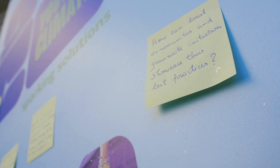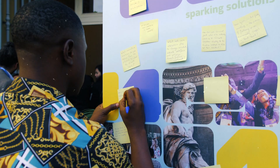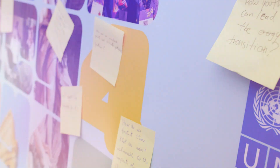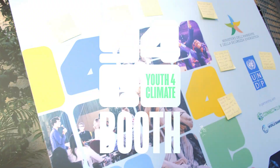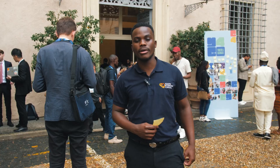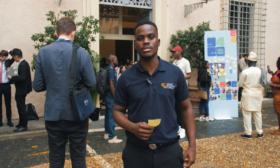Ciao a tutti! My name is Pablo Castellanos and I come from Colombia. My name is Manav and I'm from India. My name is Mukud Zeguenzi and I'm from Zimbabwe.